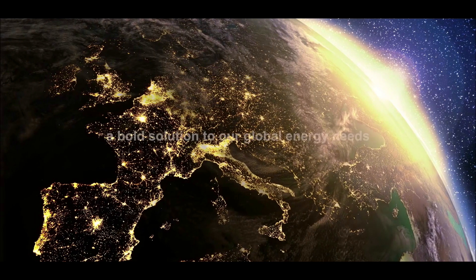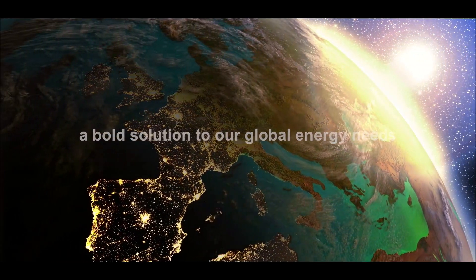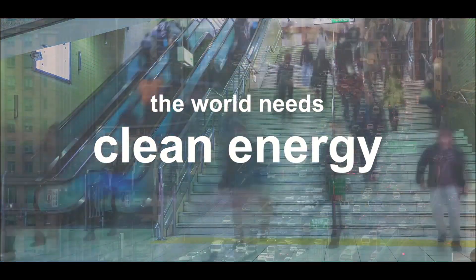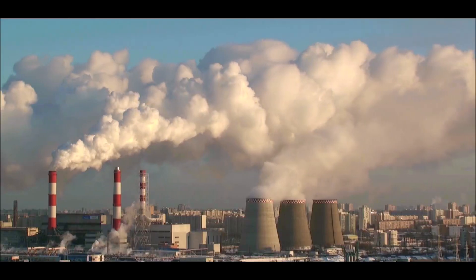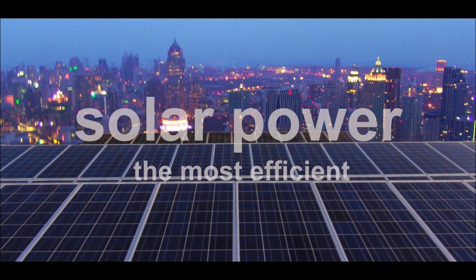Ocean Sun — a bold solution to our global energy needs. The world is in need of clean energy. In recent years, solar power has proven itself to be the most efficient source.